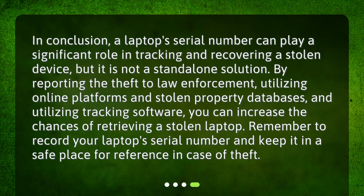In conclusion, a laptop's serial number can play a significant role in tracking and recovering a stolen device, but it is not a standalone solution. By reporting the theft to law enforcement, utilizing online platforms and stolen property databases, and utilizing tracking software, you can increase the chances of retrieving a stolen laptop. Remember to record your laptop's serial number and keep it in a safe place for reference in case of theft.